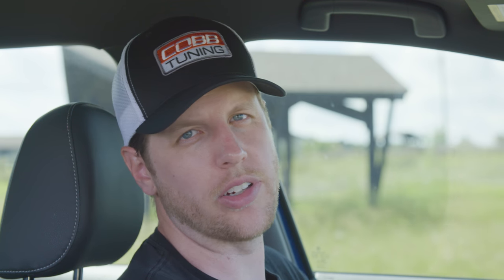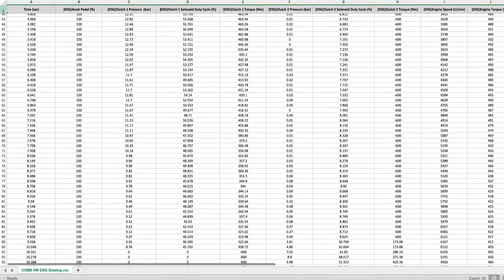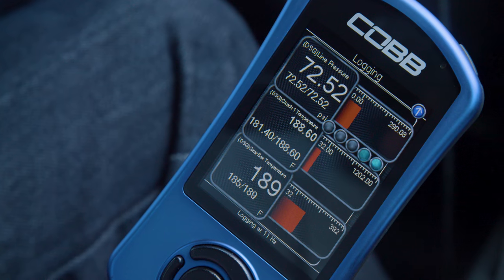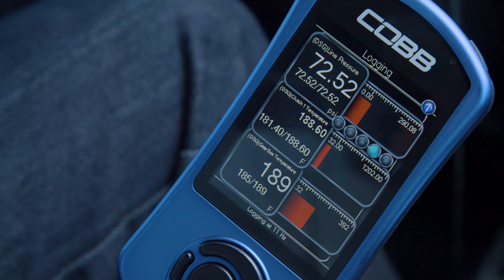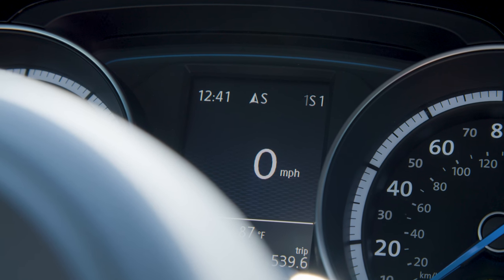We've also been able to add some awesome new DSG features, like DSG data logging and gauge monitoring on the AccessPort, an on-screen gear indicator on the dash, and clutch relearning. Just like the ECU, the transmission computer has a long list of DSG-specific data monitors to let you know what's going on inside of the transmission. The AccessPort allows you to record that data or even monitor in real time. The on-screen gear indicator quickly lets you see what gear you're in, in manual or auto mode.